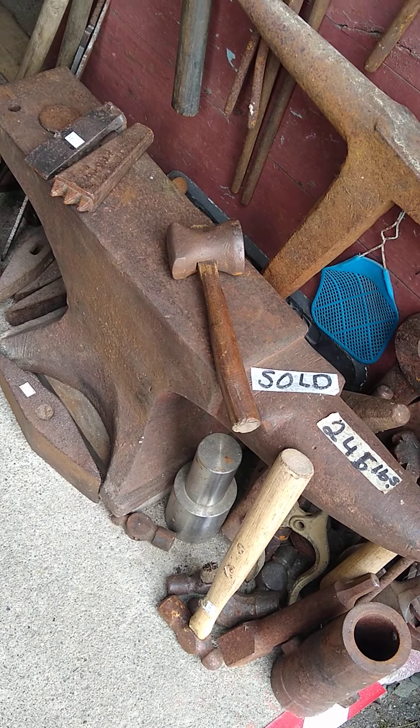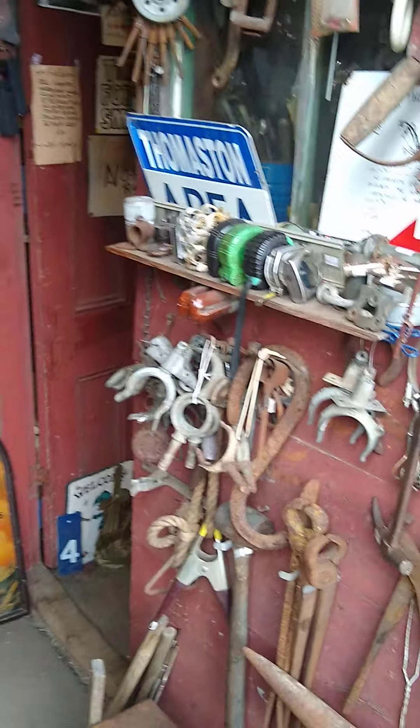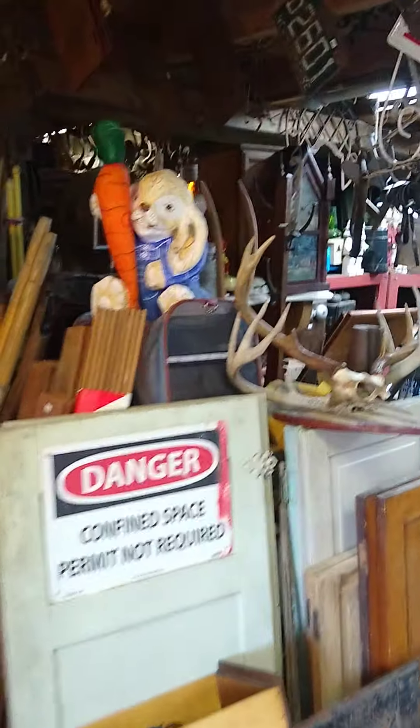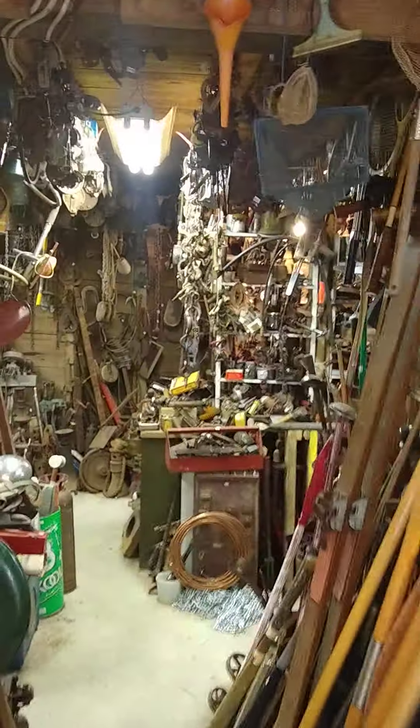That anvil right there is a 245-pounder, it's in great shape. He said he sold it for $1,200. I'm gonna see if I can get through this place — it's so skinny in here.